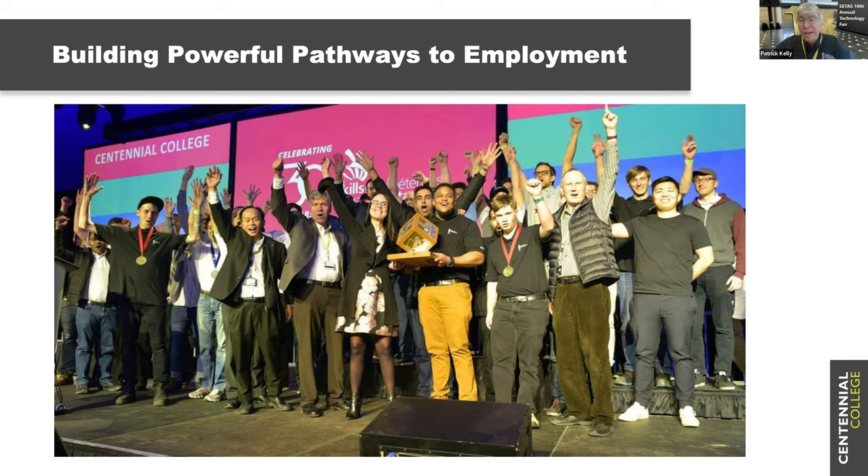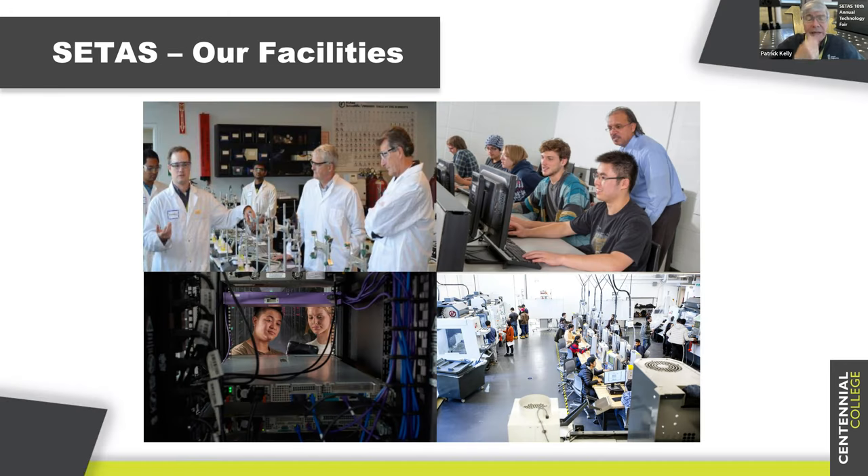It speaks highly of our students' abilities under the guidance of our talented faculty and support staff. We're very proud of our facilities at all of our campuses. We really integrate experiential, hands-on learning into all of our programs. Here you're looking at just a snapshot of some of our high-tech, sophisticated labs — a software lab, an aerospace lab at our Downsview campus, a networking lab at Progress, and an analytical chemistry lab at Morningside campus.